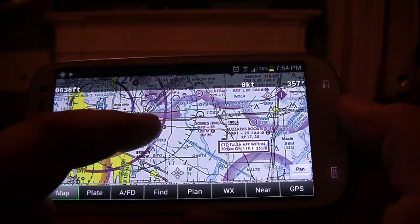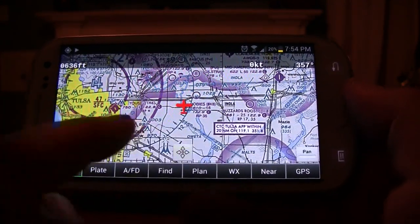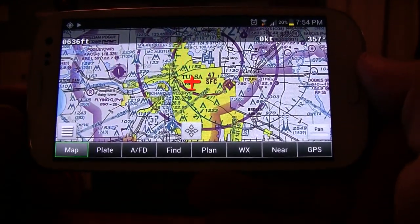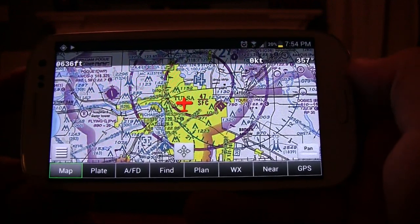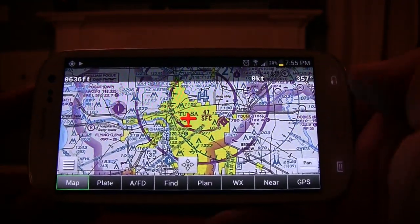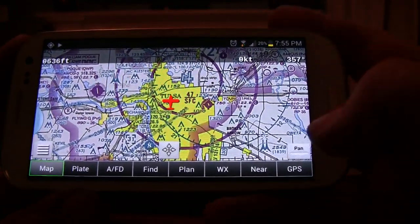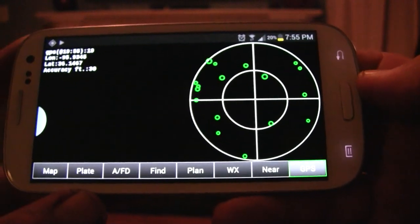If you drag across and your aircraft is no longer centered on the chart, just press the center icon and it'll bring it back to the middle of the screen. At the top is your GPS-calculated elevation — not pressure altitude. Up in the top left is your GPS-calculated speed in knots, and up in the top right is your current heading.